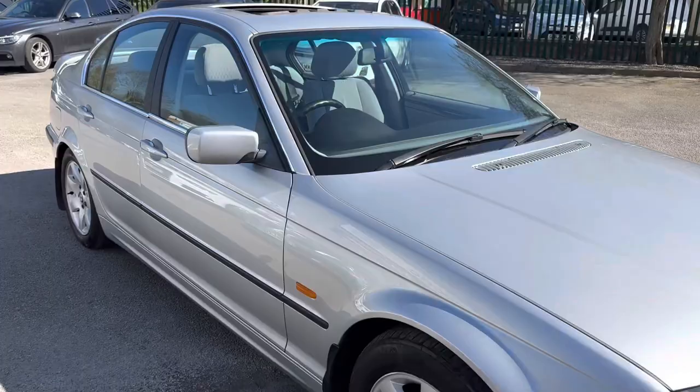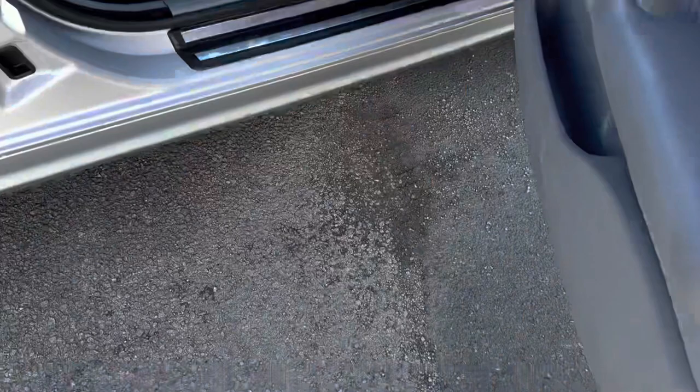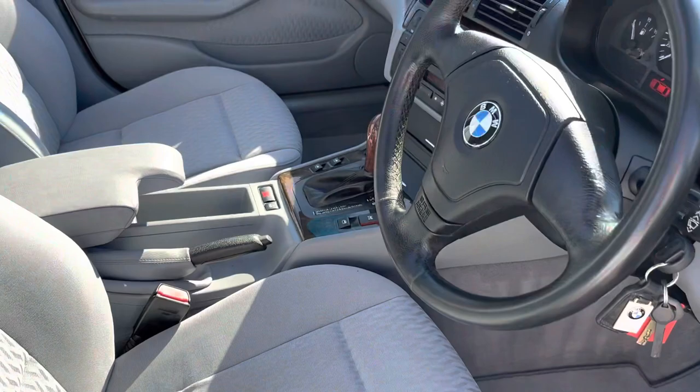Let me show you inside the car — it's just as nice inside, really well looked after. The exact mileage is 63,494. The passenger seat is just as nice too.